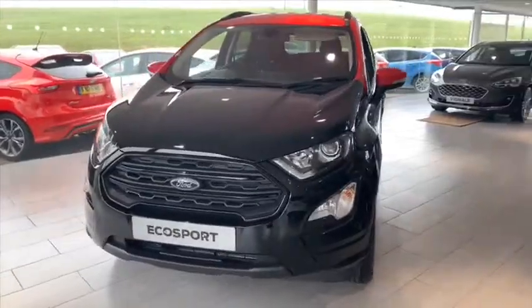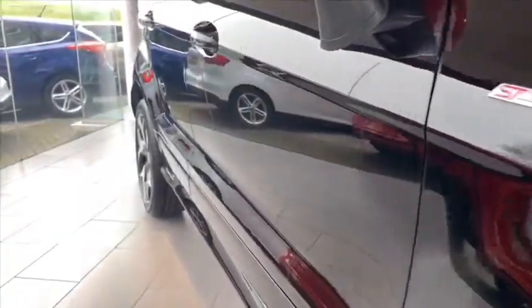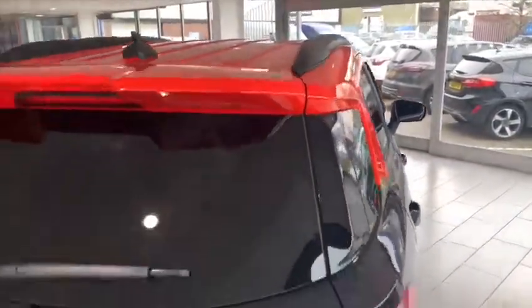Welcome to today's video on this Ford EcoSport ST Line. The EcoSport is Ford's answer to small SUVs, and this model in particular is ram-full of features. Let me go through them.